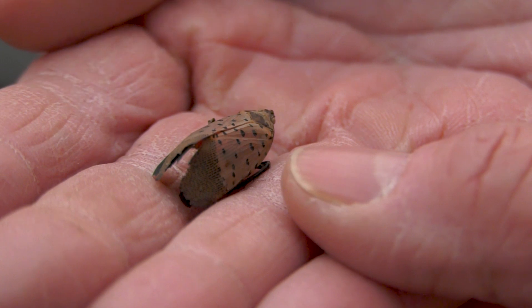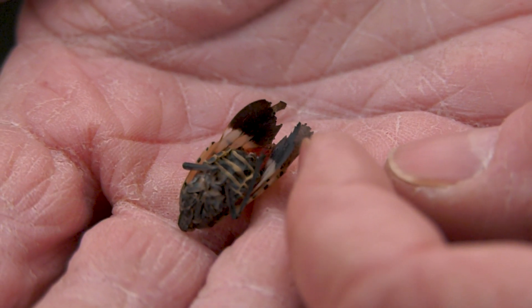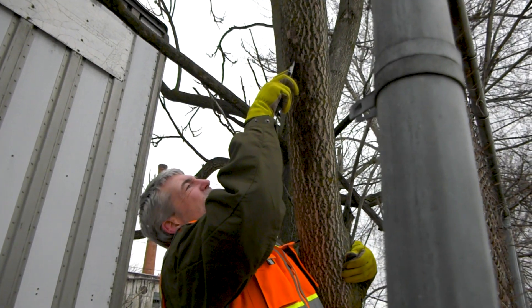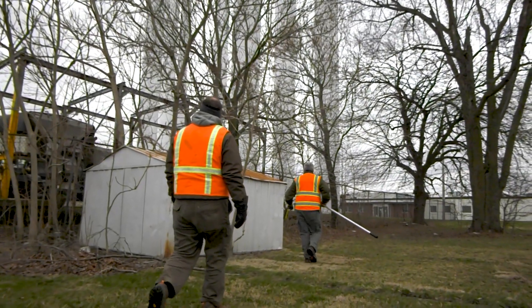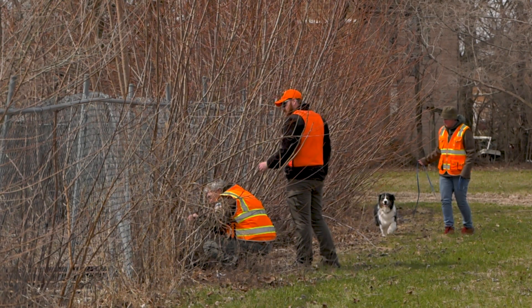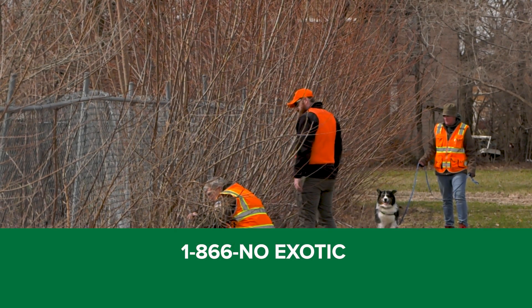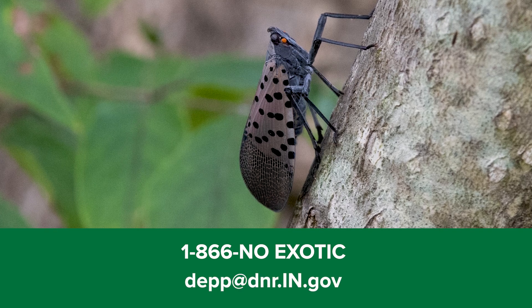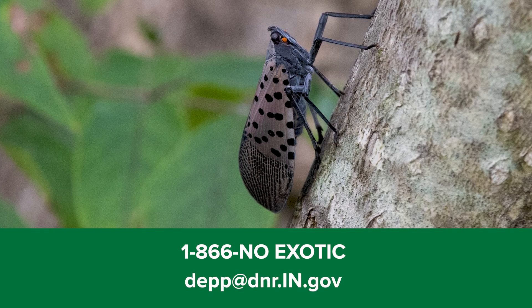Being able to recognize this insect is extremely important. If you see it, report it to us so that we can learn and find out where new populations of this insect may exist. You can report spotted lanternfly on our invasive species hotline, 866-NO-EXOTIC. You can also email depp at dnr.in.gov and report it that way.